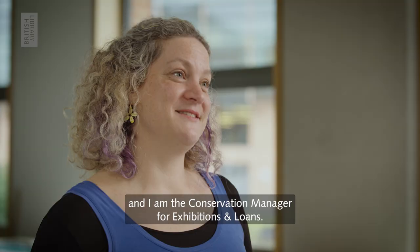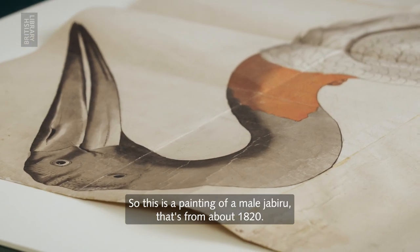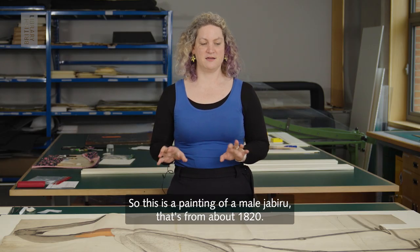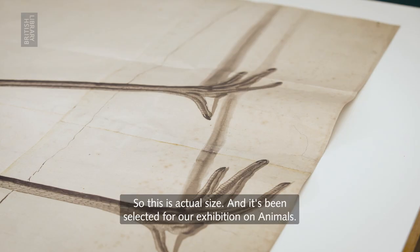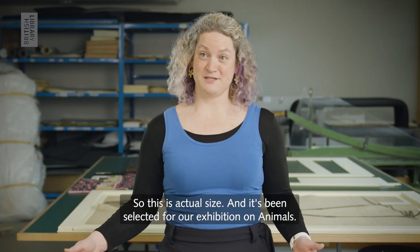I'm Alexa McNaught-Reynolds and I'm the Conservation Manager for Exhibitions and Loans. This is a painting of a male jabiru from about 1820, painted approximately to the size of the bird — so this is actual size — and it's been selected for our exhibition on animals.